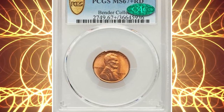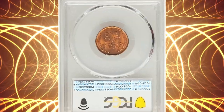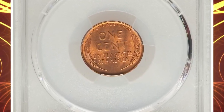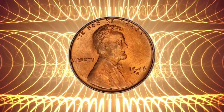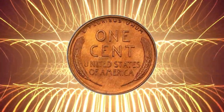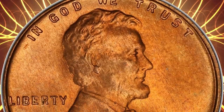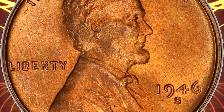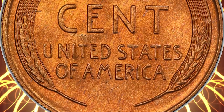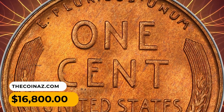Number 6: A 1946 S Lincoln cent in MS-67 Plus red condition. Given that its mintage approached 200 million pieces, the 1946 S will never be rare in typical mint state — but in MS-67 Red grade, the issue acquires conditional significance, as only 25 pieces have attained that level at PCGS with none finer. A sharply struck and unabraded orange-red superb gem, it was sold for $16,800.